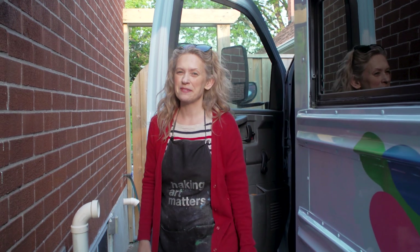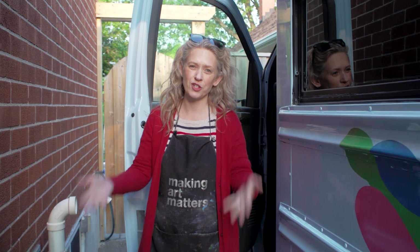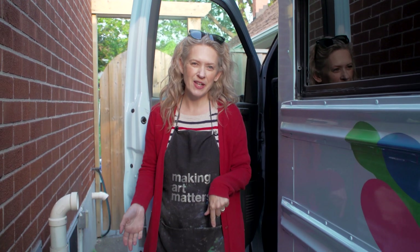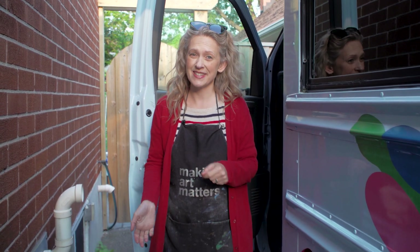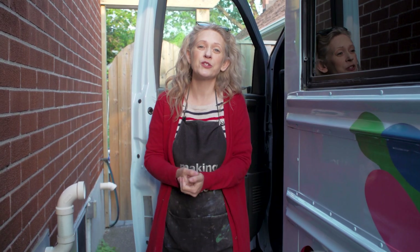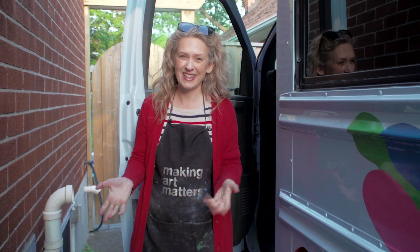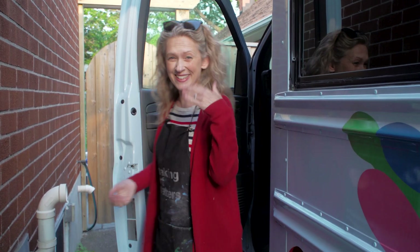Hey everyone! We've got some exciting news to share with you, and in fact we're not just going to share it with you — we are going to show you. We want to invite you along with us on a road trip to Kingston where we're going to be meeting some fabulous folks from Triart who will be sponsoring us this summer and providing us with lots of wonderful creative materials to work with. So let's hit the road. Come on!